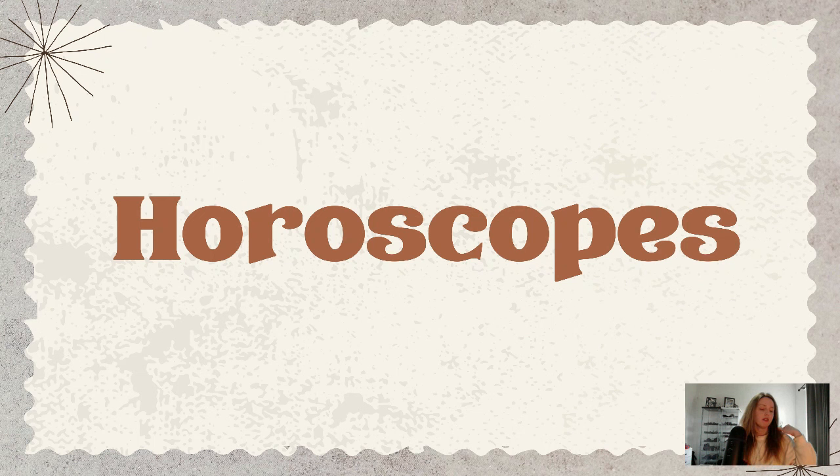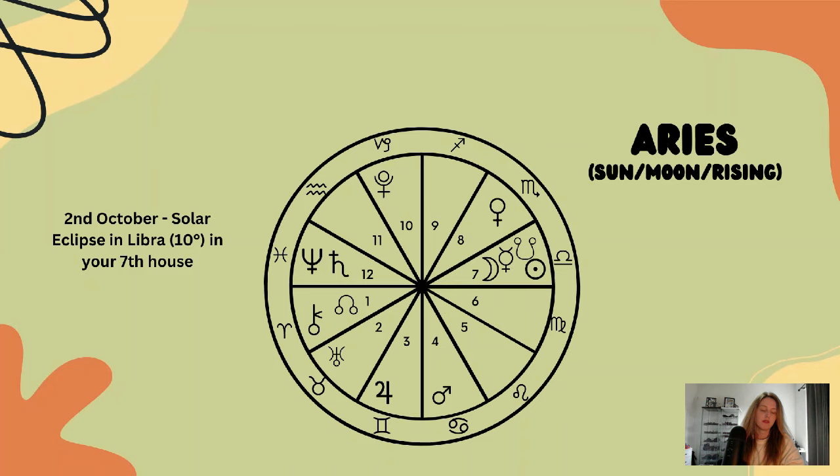With all of that said, we are now going to get into your horoscopes. First up we have Aries.